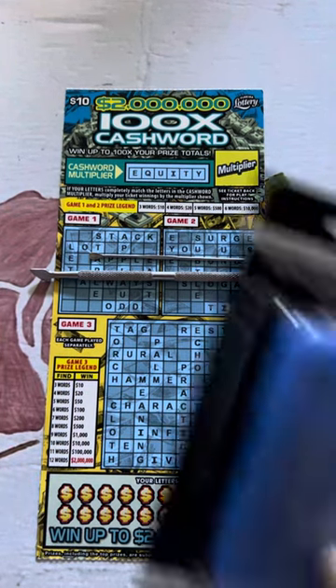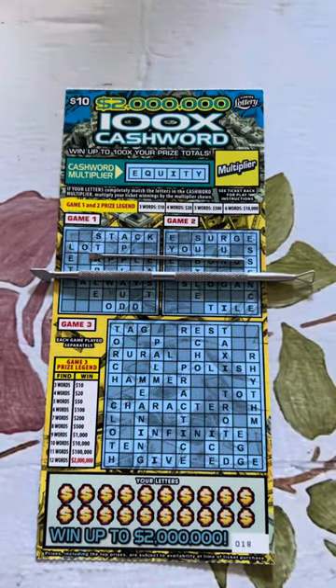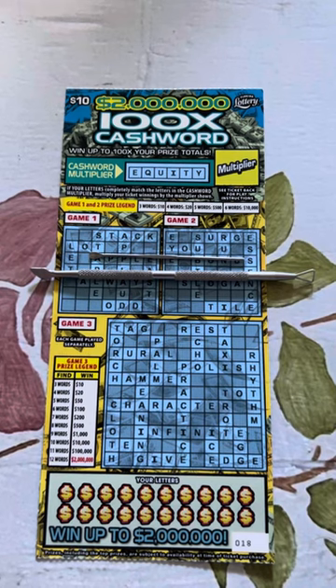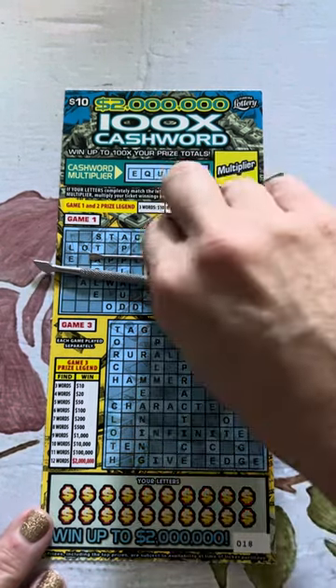And the reason I show the packaging and everything is, this is what it looks like at the Dollar Tree. I found it at the checkout, and I just thought it was so cute — I have to get it for the collection. Apparently now I have a collection of scratchers, which is kind of embarrassing. But I just thought it was cute and I had to show you guys.